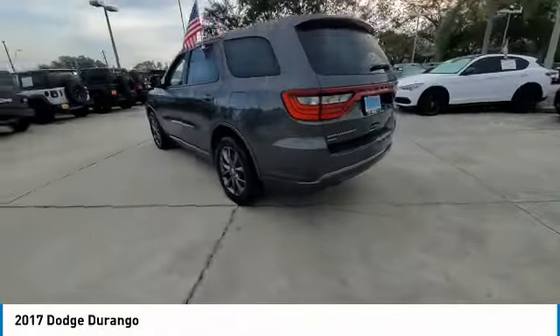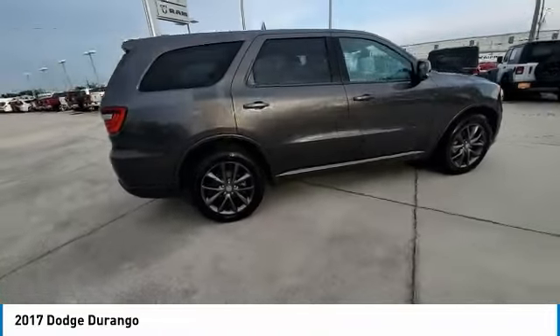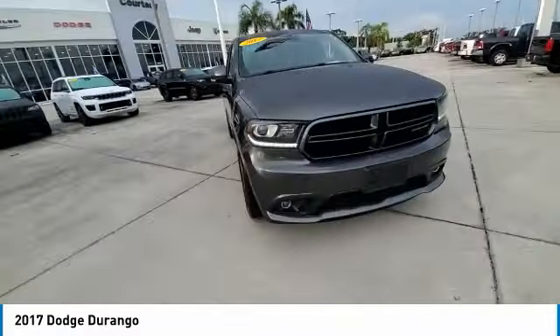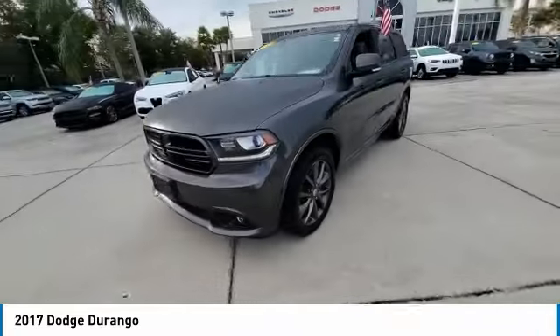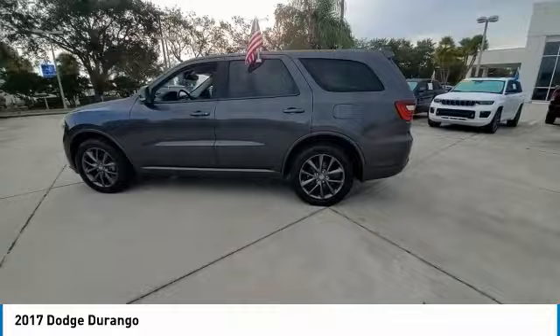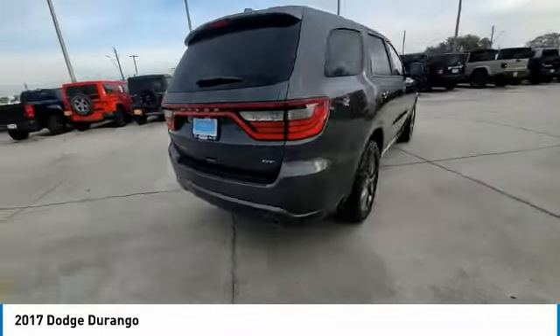We are pleased to show you the 2017 Durango. The Durango allows you and your family to travel in style and comfort. It offers more interior room than most mid-size SUVs and has an available third row of seating. Underneath are sturdy body-on-frame mechanicals and the option for a powerful V8 engine.